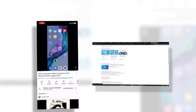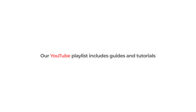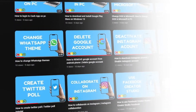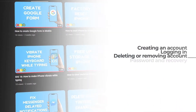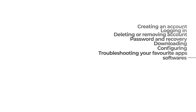On a daily basis, we provide our viewers with various technical and hands-on solutions for any of their tech problems. Our YouTube playlist includes guides and tutorials for a wide range of apps and websites, including creating an account, logging in, deleting or removing an account, password recovery, downloading, configuring, and troubleshooting your favorite apps, softwares, and sites.